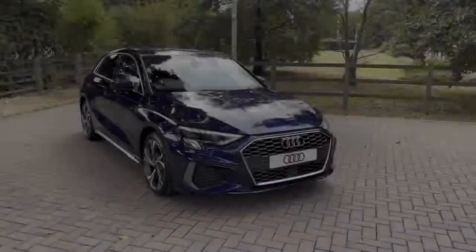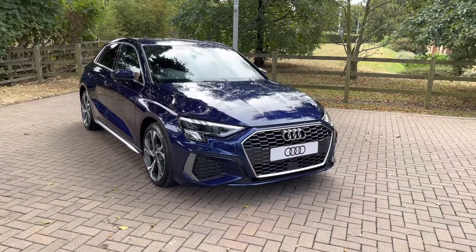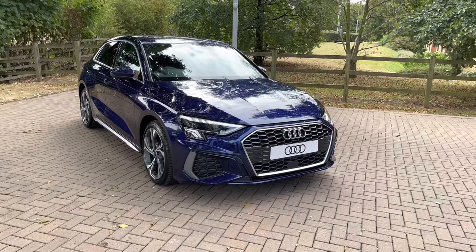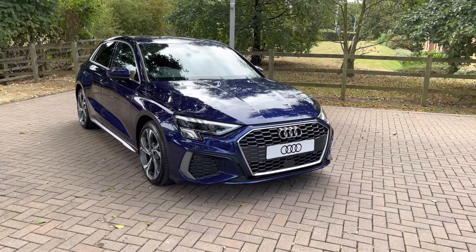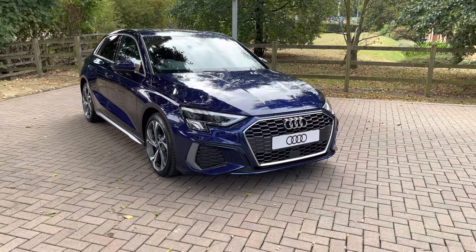That completes our initial 360 degree walk around of this brand new Audi A3. For more information, contact us now on 01785 899 417. For the next part of this video, let's take a more in-depth look inside the A3 and some of the technology on offer in this stunning hatchback.